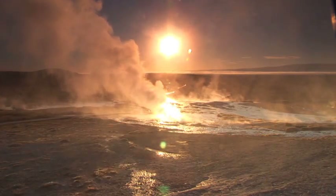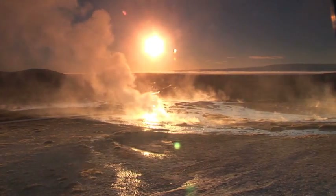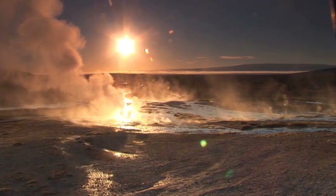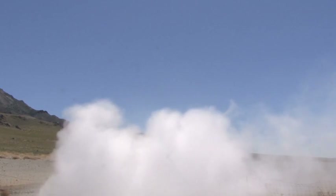Geothermal power is cost-effective, reliable, sustainable and environmentally friendly. It's not subject to variations in its energy supply like solar or wind power. Geothermal is renewable green power 24-7.